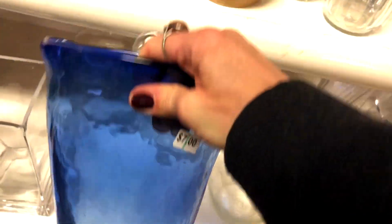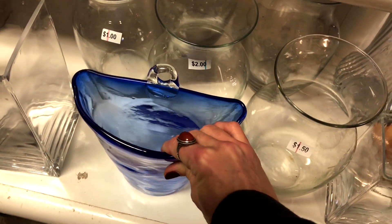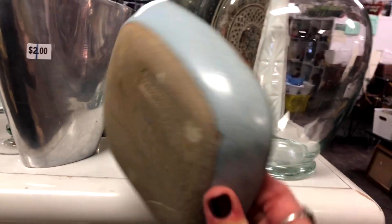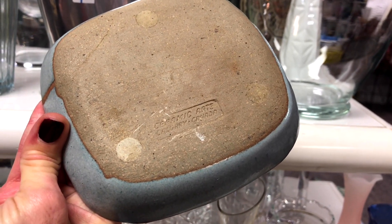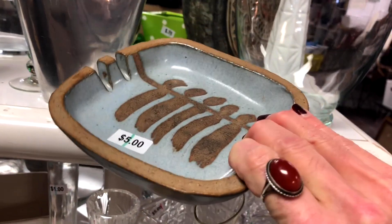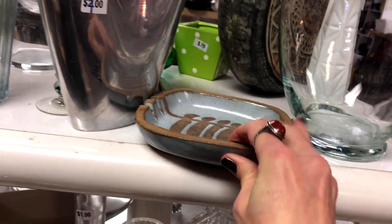A glass wall pocket — I've never seen a glass wall pocket before. Ceramic art, Calgary, Canada — it's a nice piece.